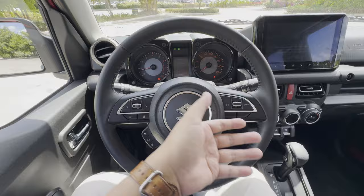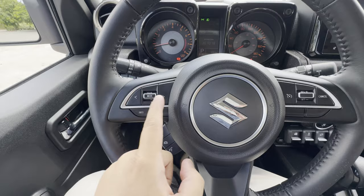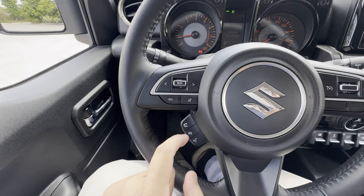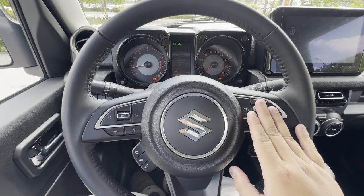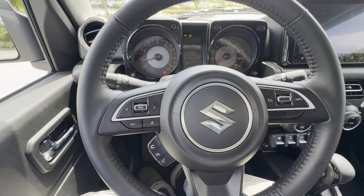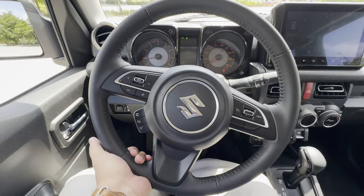On the inside, you're greeted with a three-spoke steering wheel covered in leather. On the left-hand side, you have your selector for previous and next for the head unit, your volume controls, and your different modes — mute button and info. On the right-hand side, you have cruise control, accept and decline calls, and voice command. The steering wheel can be adjusted for height or tilt, but telescopic adjustment is not available.